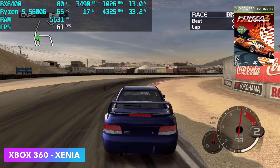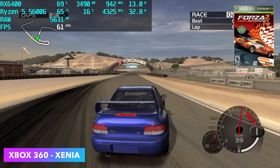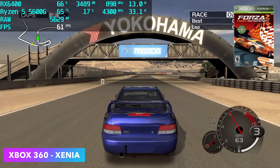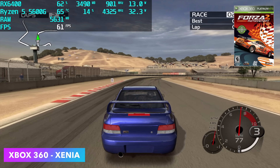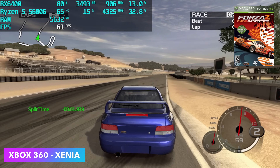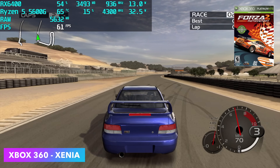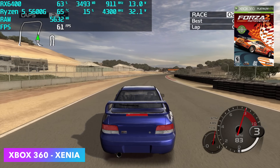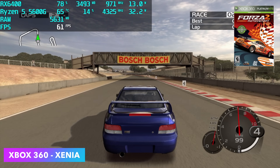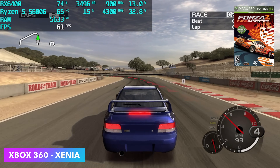Next up is Xbox 360 using the Xenia emulator. Something like Red Dead will run at 30 — 60 is a little out of the question with a system like this, and even on my high-end rig I have a hard time running that game at 60 with this emulator. But here's Forza 2, one of my go-to tests — we can run this at a constant 60 and the game still looks great. There are going to be a lot of 360 games that are fully playable with this setup.